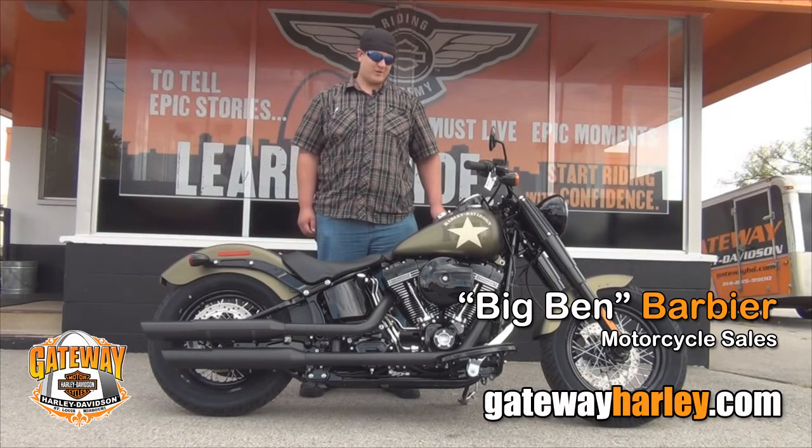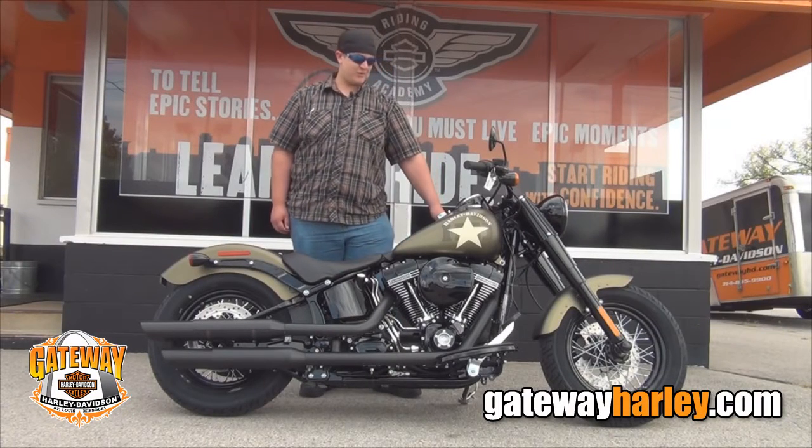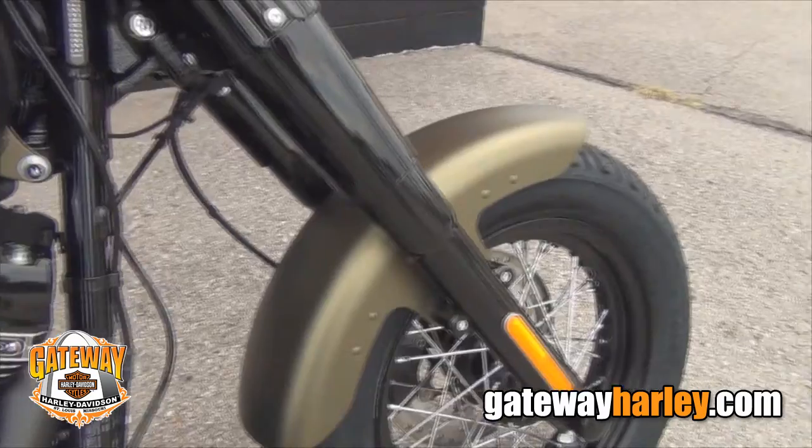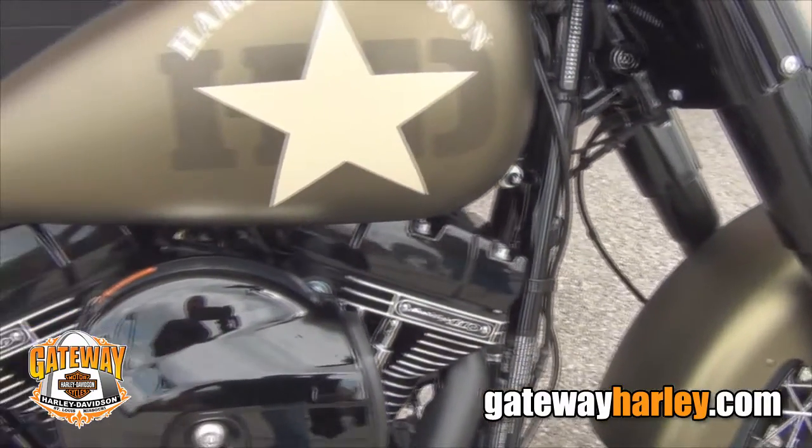Hey, this is Big Ben from Gateway Harley-Davidson. I wanted to show you the brand new 2016 Softail Slim S. As you can see, it's a little bit different than last year's model.